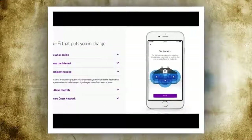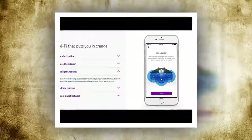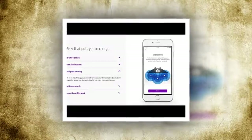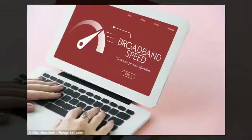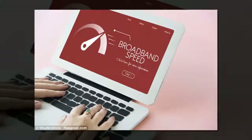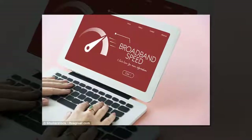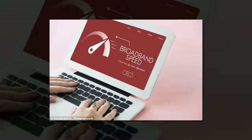Overall, it's difficult not to be pleased with the performance of BT Whole Home Wi-Fi as it simply solves the problem of weak Wi-Fi patches in the home. As we all have more connected devices and rely on more and more internet services, good Wi-Fi is becoming worth its weight in gold. And BT Whole Home Wi-Fi gets a gold star.